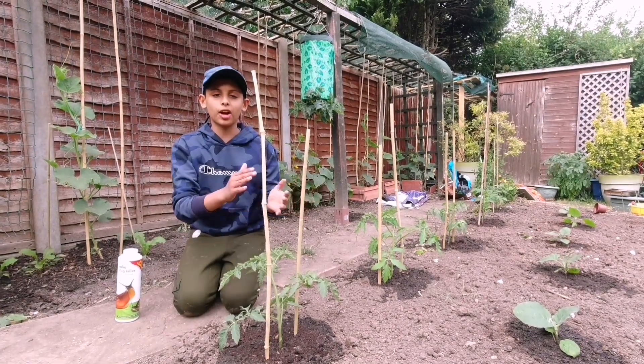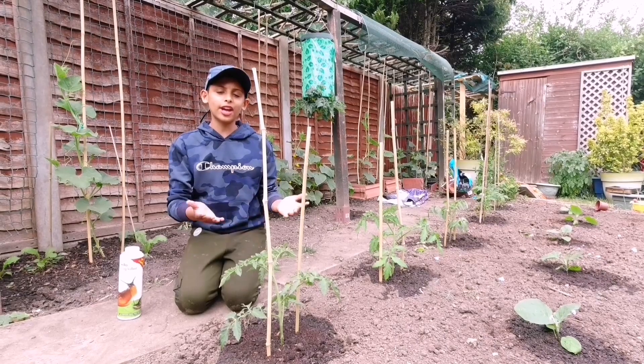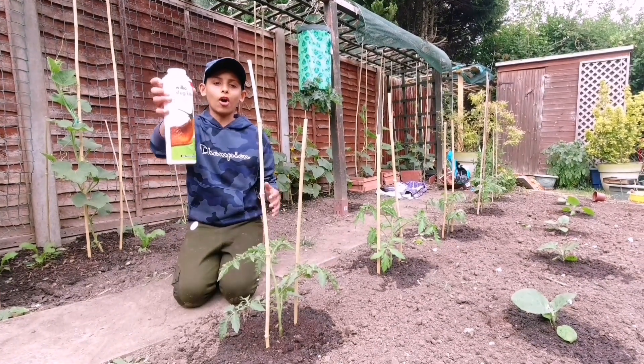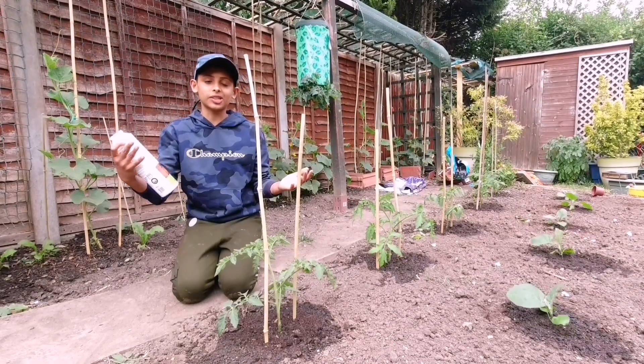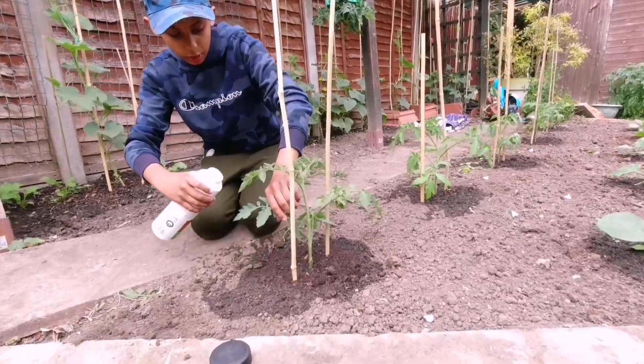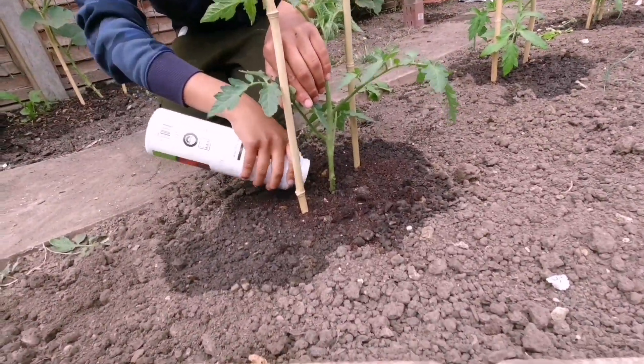After you have transferred your plants into the ground and given them a good drink, don't forget to add slug killer — or if it rains, the next morning your plant will be missing. Sprinkle the slug killer around the base of the plant.